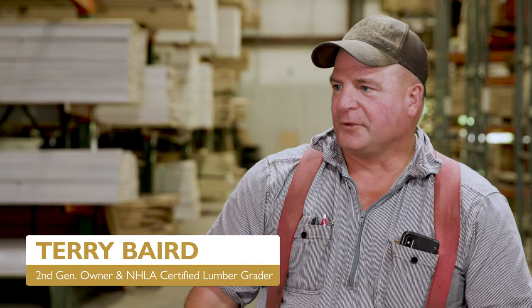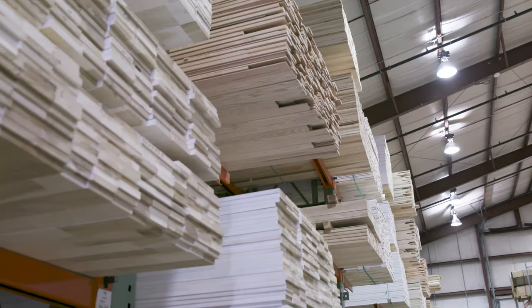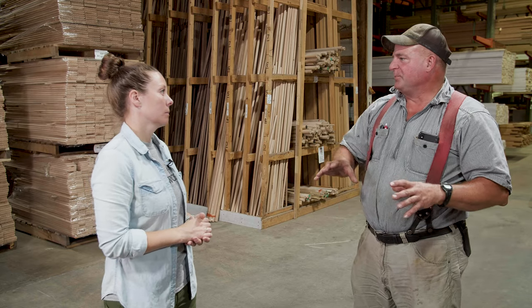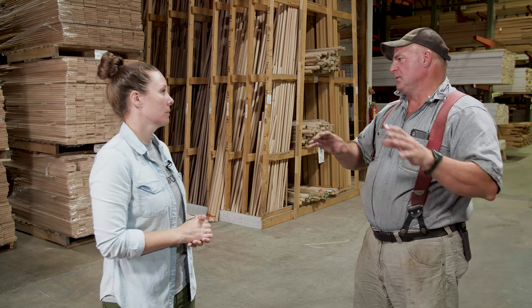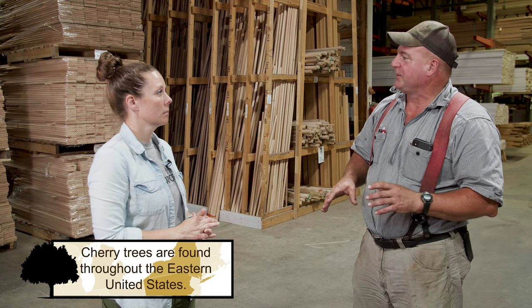Hey Terry, good to see you again. Where are we right now? We're in our trim warehouse. This is where we store all of our finished product that's ready to be sold. So when we're talking about Cherry, what are the main applications that you're seeing customers buy Cherry for? Cherry predominantly is more of a molding and doors product. Some people will use it for flooring, but it's a little bit on the soft side for flooring.